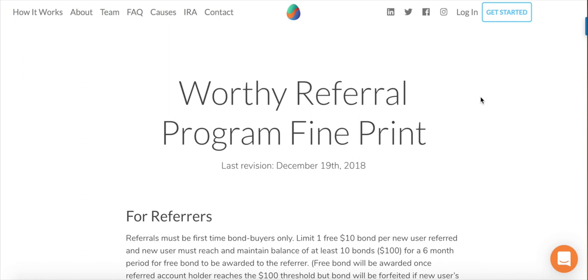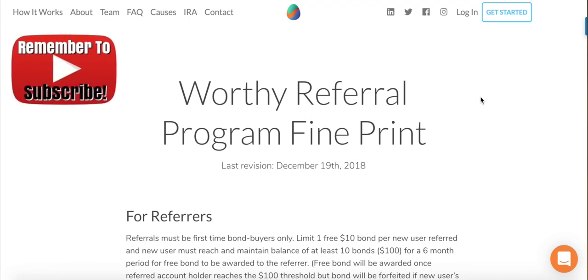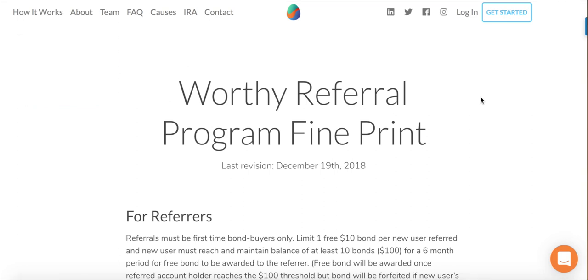That's the Worthy referral program fine print so you know what to expect. If you're still with me on this video, that means you're really curious about how to create another source of passive income for your net worth. Go ahead and smash that like button — not only for me but for yourself as well. Let me know in the comments if this video was valuable to you. I also want to go over some key points I think you should know about Worthy bonds and Worthy Peer Capital.